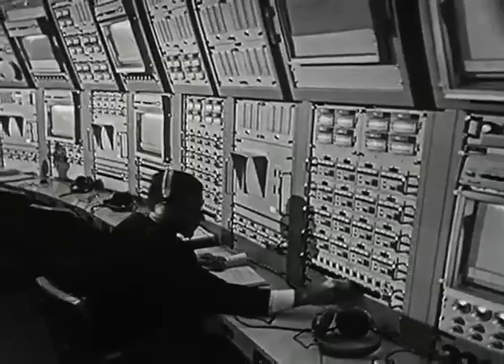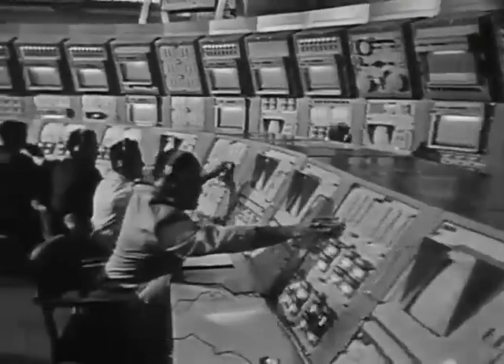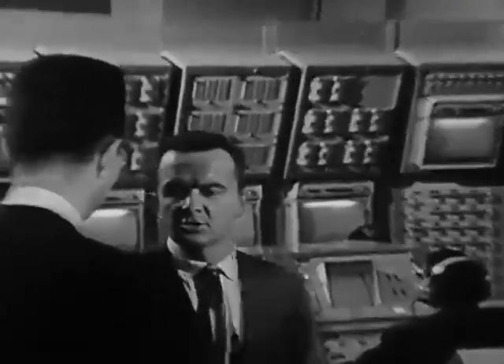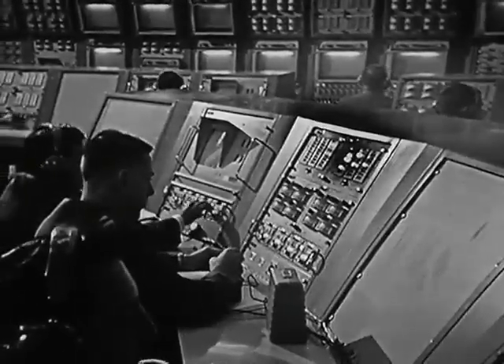After each LEM has been built and tested, its performance capability can be constantly checked right up to the moment of launch. This is the LEM automatic checkout equipment area. This equipment is connected to the LEM and is used to conduct the various tests during the development phase and will also be used in pre-launch operations at Cape Kennedy. It's a computer-controlled system that stores test commands for the spacecraft and then compares the answers to determine whether the spacecraft has passed the test or not.